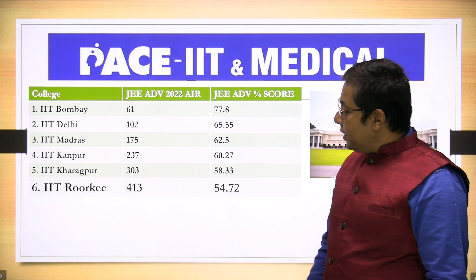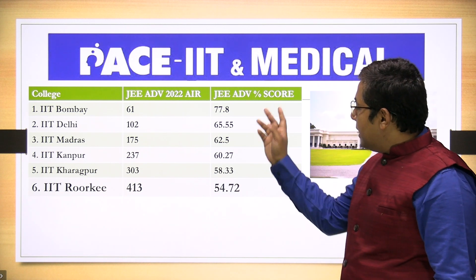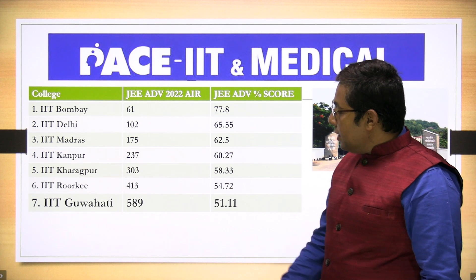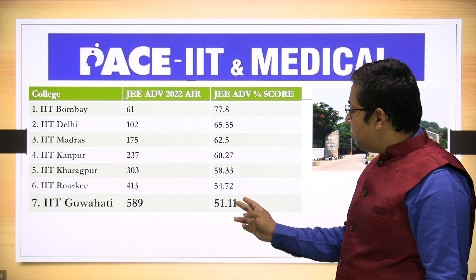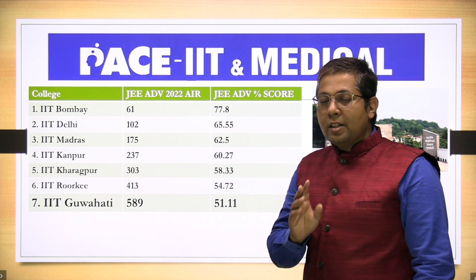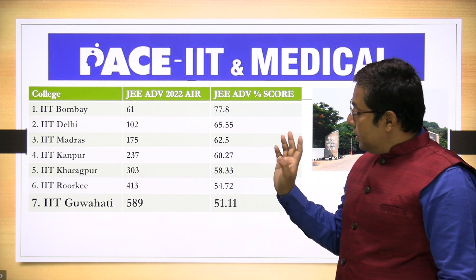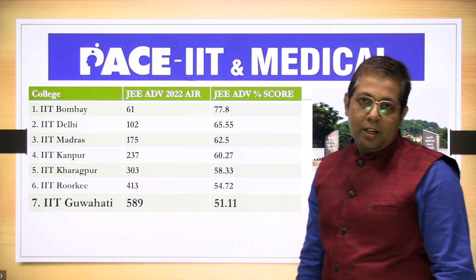Then we have IIT Roorkee closing rank 413 and the percentage score 54.72. Then IIT Guwahati closing rank 589 and percentage score required was 51.11. That means a student who had 51.11 score in JEE Advanced 2022 got a seat in IIT Guwahati Computer Science.